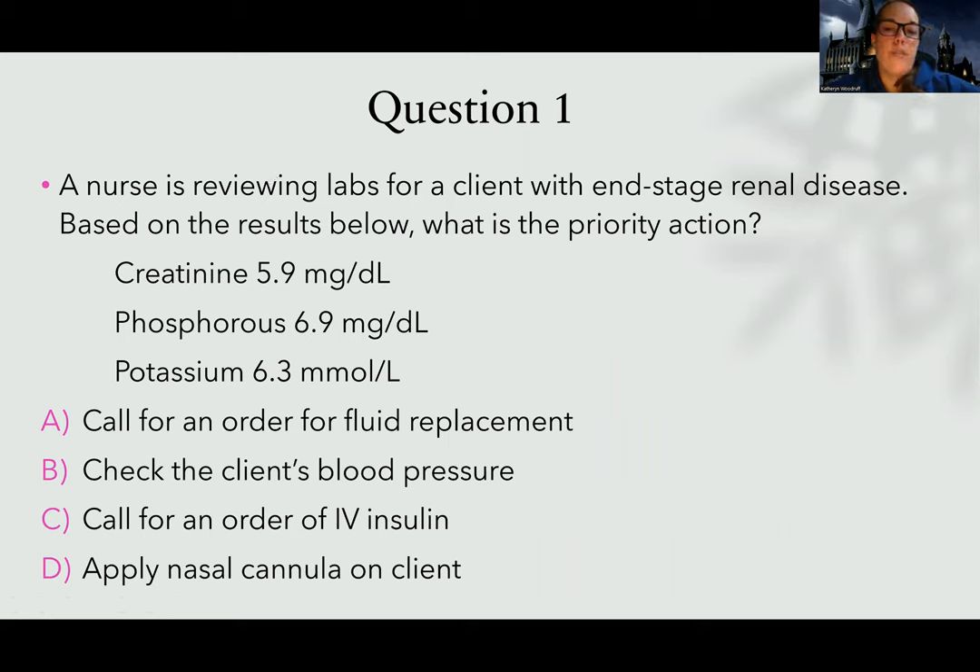Question one. A nurse is reviewing labs for a client with end-stage renal disease. Based on the results below, what is the priority action? Anytime you're reading a renal question, you want to see where they're at — AKI, chronic renal, or end-stage. This patient is end-stage renal, so I'm going to be worried about their electrolytes. Their creatinine is 5.9 — that sounds about right. Phosphorus 6.9 — that's elevated, sounds about right. And potassium 6.3 — that's the most concerning one, because an elevated potassium could cause my favorite dysrhythmias.